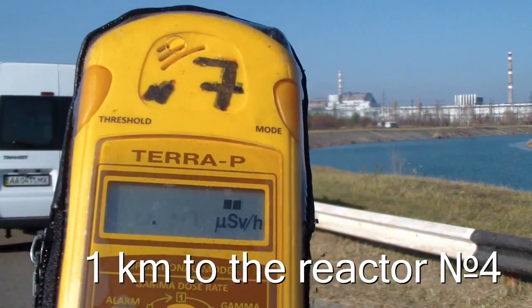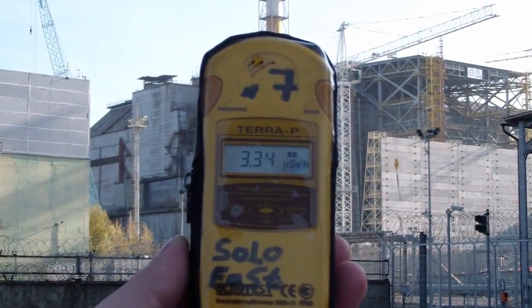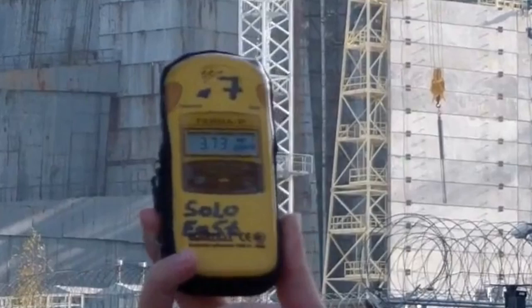1 km from reactor number 4. Near reactor number 4 — the highest levels of radiation during the tour. Maximum time of exposure: 10 minutes.